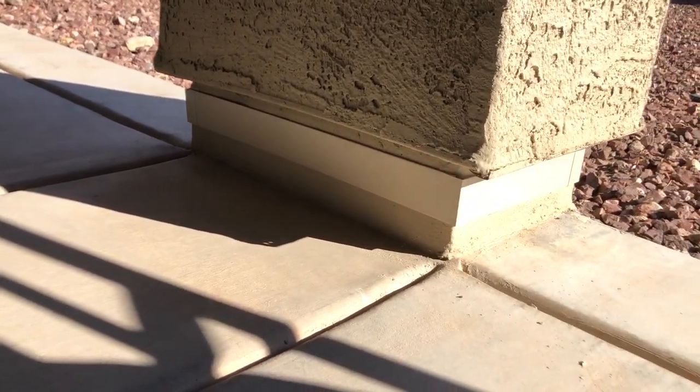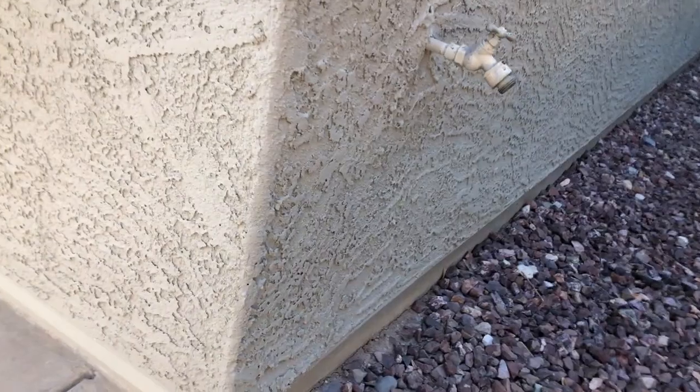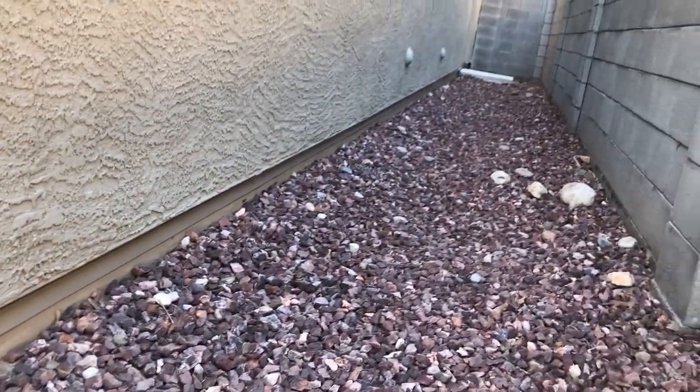Pillars or columns, because they are connected to the house, need to be bordered as well — so the scorpion doesn't get on a pillar, climb up it, go over onto the roof, and head on to your home. And we go all the way down.